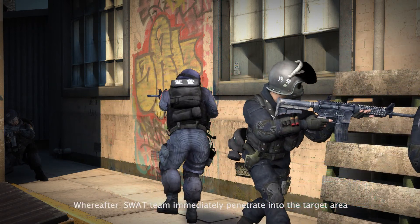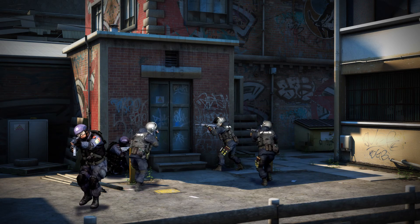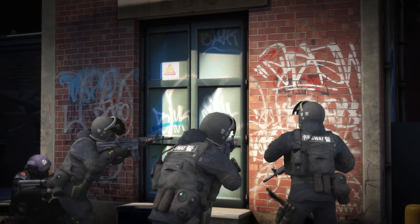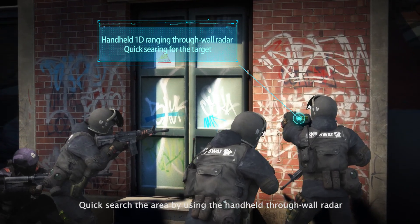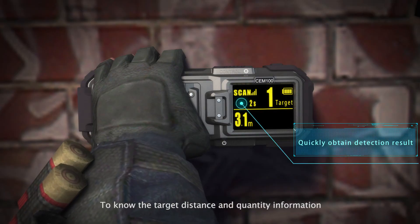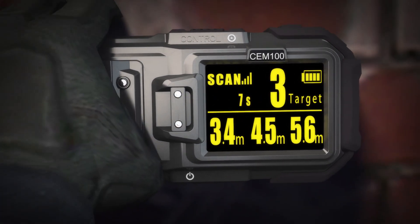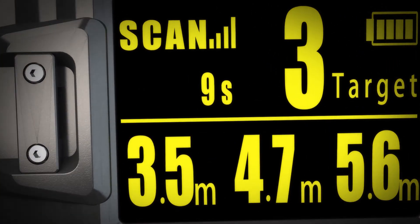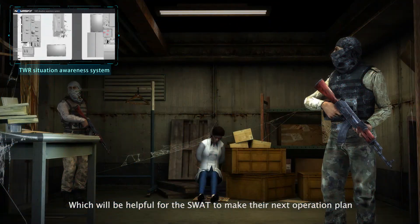After that, the SWAT team immediately penetrated into the target area, quickly searching the area using a handheld durable radar to determine target distance and quantity information, which would be helpful for the SWAT team in making their next operation plan.